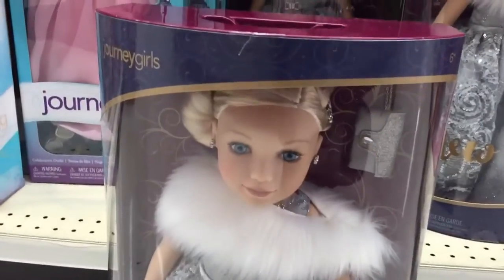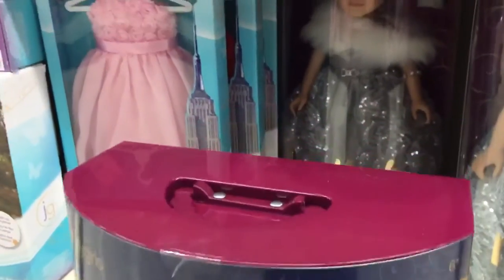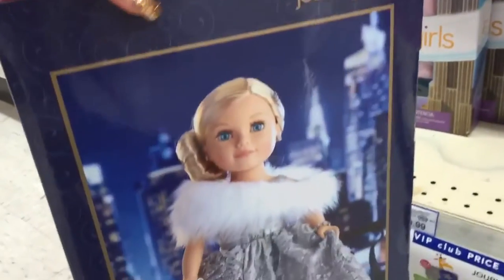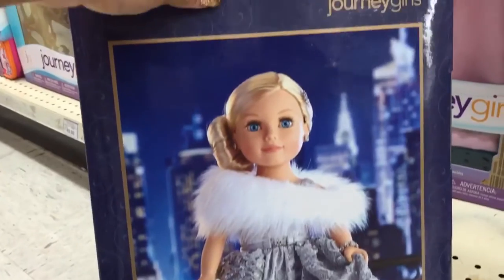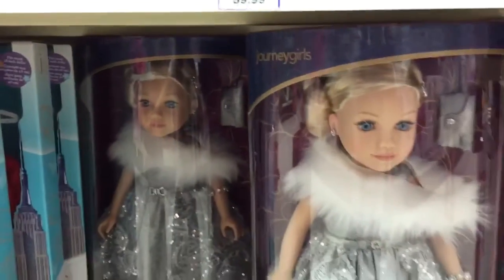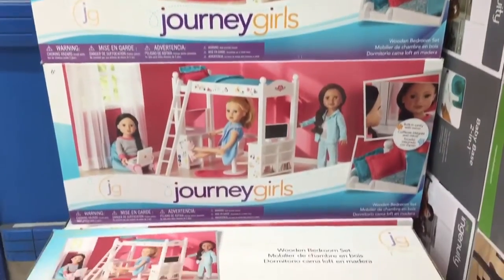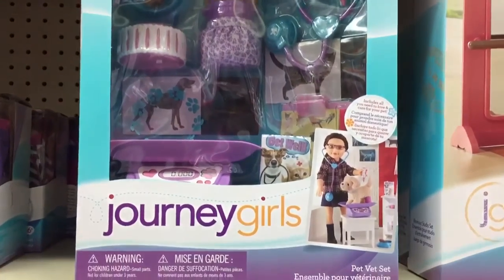And I love the box that she comes in — it's so exquisite, and it even has a handle on the top so you can carry it around. There was also this travel trunk, as well as this bedroom set, which comes with a fantastic loft bed. And there was this super cute pet vet set.